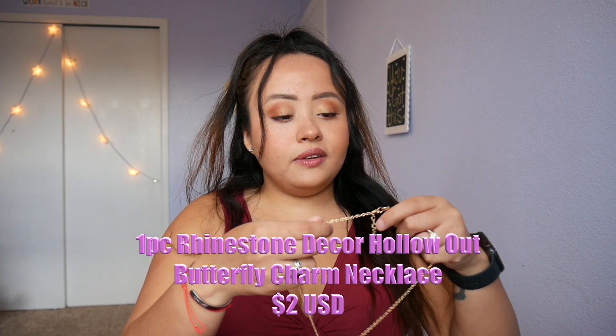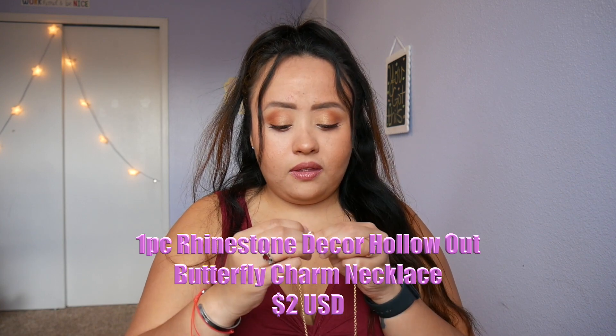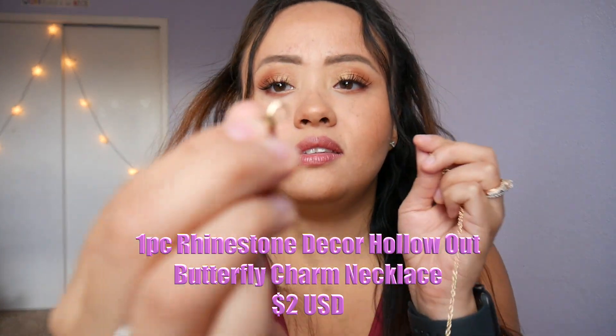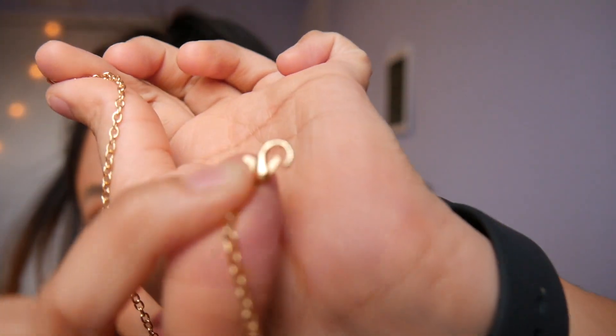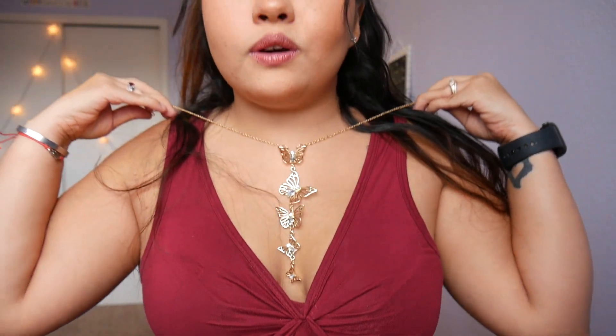Oh guys, I am so excited for this — it's a cute little butterfly necklace! Look how cute it is, once I get it open. Oh my, that is going to look so cute with an outfit. I love butterflies — I actually have a butterfly tattoo, it's my first tattoo. I'm thinking about doing a Q&A soon, let me know if you want to see that!